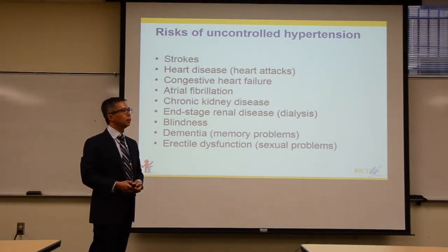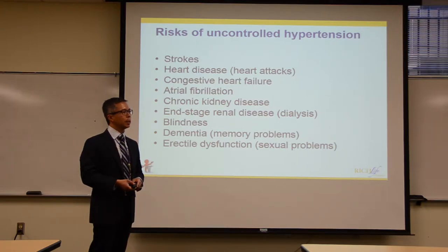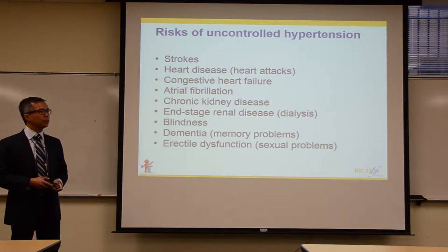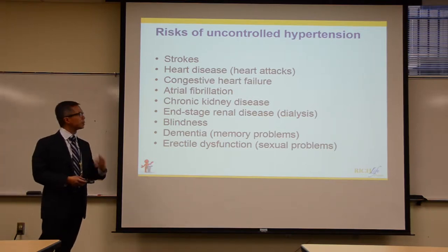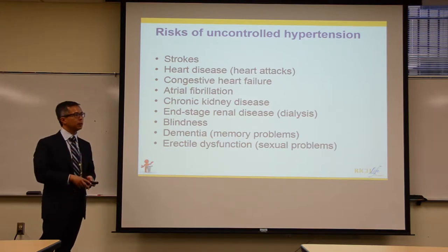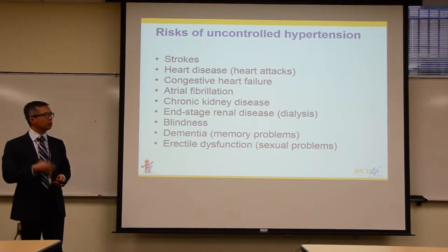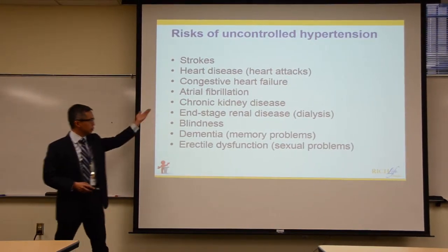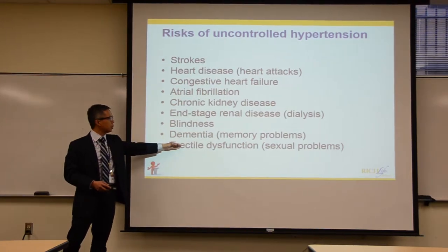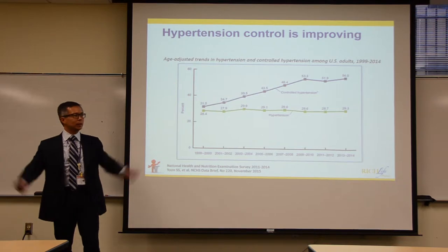Both bleeding strokes and ischemic strokes are at increased risk with uncontrolled blood pressure. Other risks with uncontrolled blood pressure include heart disease, congestive heart failure, atrial fibrillation, chronic kidney disease progressing to dialysis with end-stage renal disease, blindness, dementia, and erectile dysfunction.